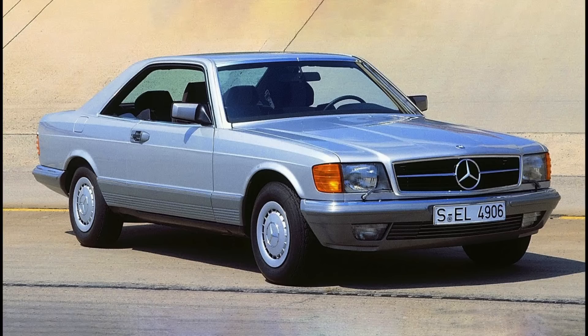It was introduced after the W126 sedan came out late in the 1979 model year. The Coupe came out in the fall of 1981 and continued production through the fall of 1991.